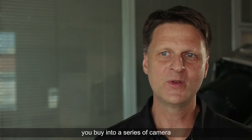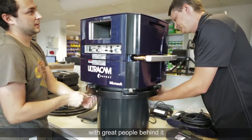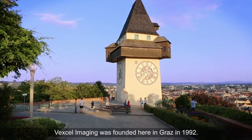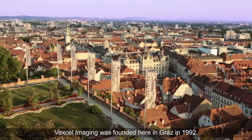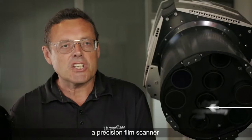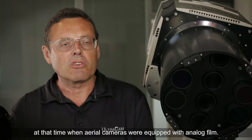When you buy into Ultracam, you buy into a series of cameras with great people behind it and also a great partner network behind it. Excel Imaging was founded here in Graz in 1992, and the first product of this company was a Precision Film Scanner, at a time when aerial cameras were equipped with analog film.